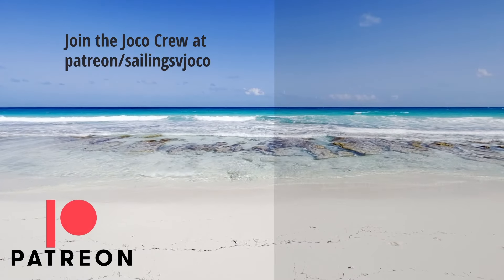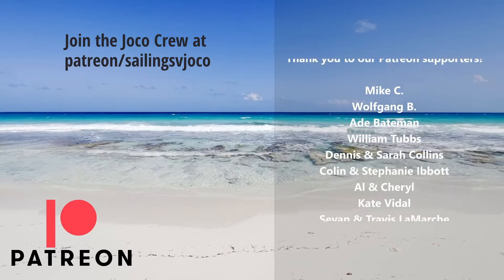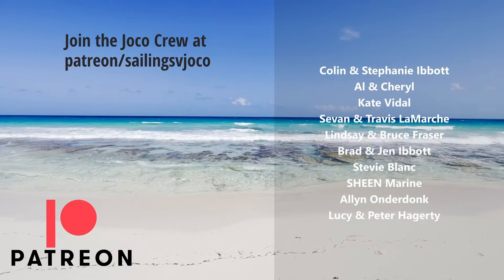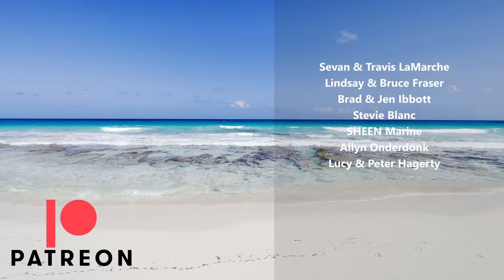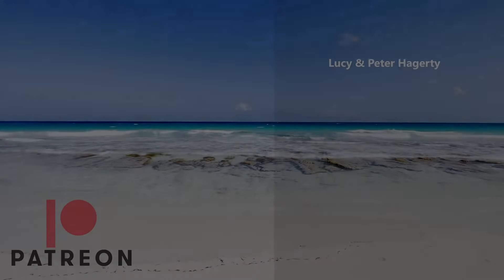A quick break to shout out our amazing patrons: Mike C., Wolfgang B., Bateman, William Tubbs, Dennis and Sarah Collins, Colin and Stephanie Ibbitt, Alan Sherrill, Kate Fidel, Sivana and Jaravis LaMarche, Lindsay and Bruce Fraser, Brad and Jen Ibbitt, Stevie Blanc, Sheen Marine, Alan Onderdonk, and Lucy and Peter Haggerty. We appreciate you all so much.